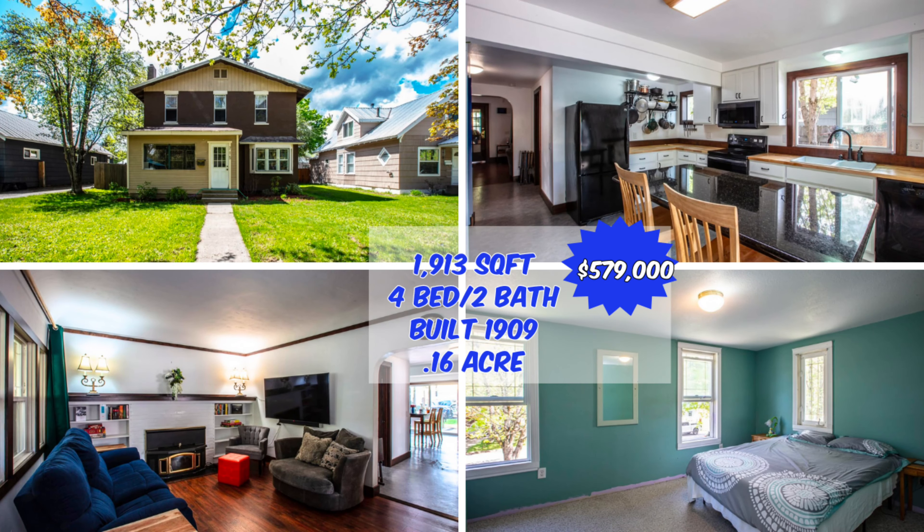I just realized I forgot to tell you the price on that last house — it's listed at $600,000. One thing I like about Sandpoint is the school system is really good for a public school system. According to niche.com, they've got a B to A minus rating throughout all the schools and a 15 to one student-to-teacher ratio, and that's really good. This house right behind me here is a four bed, two bath. It was built in 1909. It's got 1,913 square feet and it's listed at $579,000 right here in downtown Sandpoint.